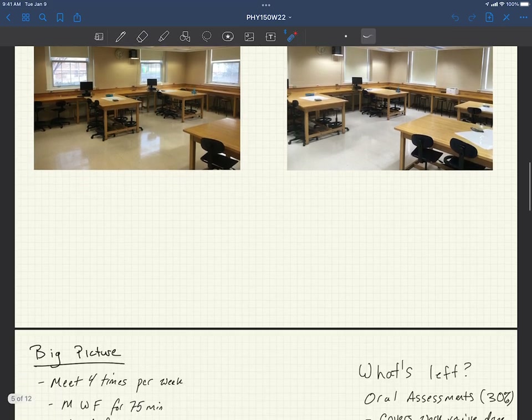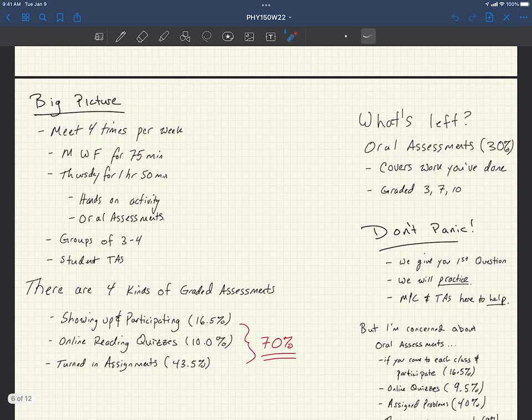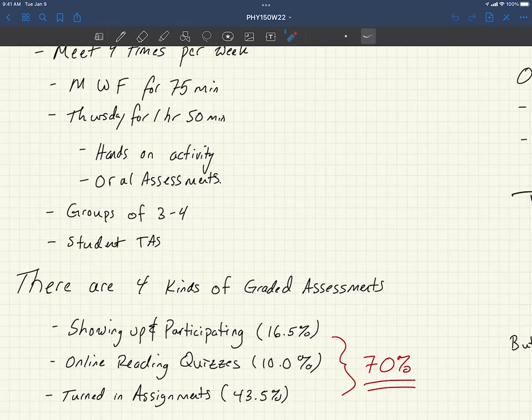So what is this class? Let's talk big picture for a moment. We're going to meet with you four times a week: Monday, Wednesday, Friday for about 75 minutes, and Thursday we meet a little bit longer for an hour and 50 minutes. In the Thursday sections we're generally going to do a little bit more hands-on activities or oral assessments. Don't panic about oral assessments. The general course structure is working in groups of three to four students — we will generally make these groups but we're open to your feedback — working with student TAs and professors.